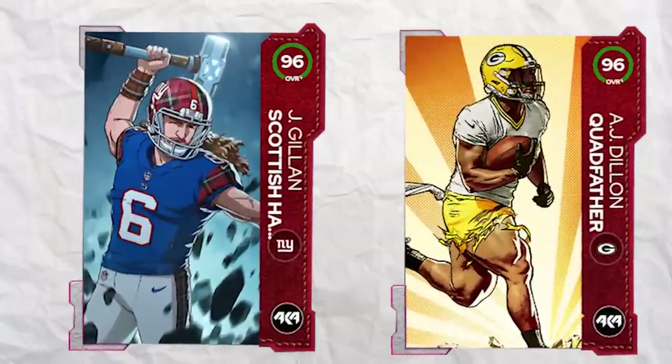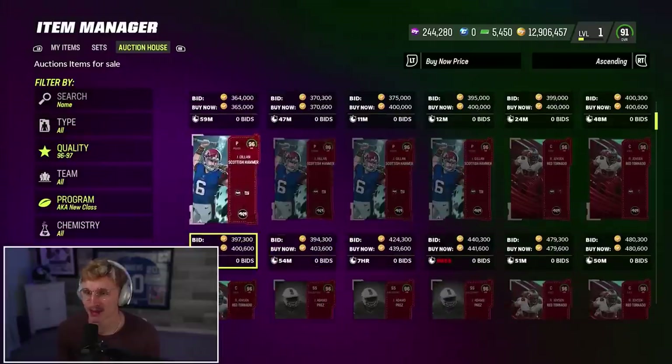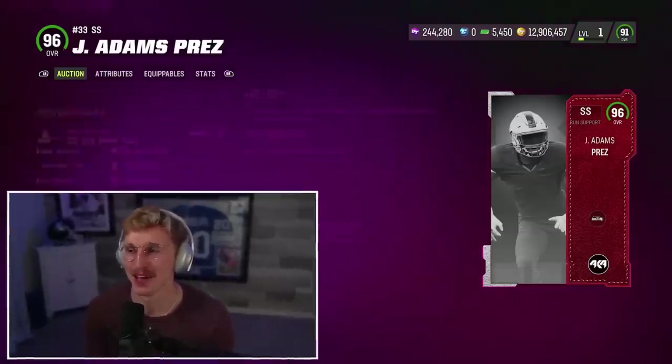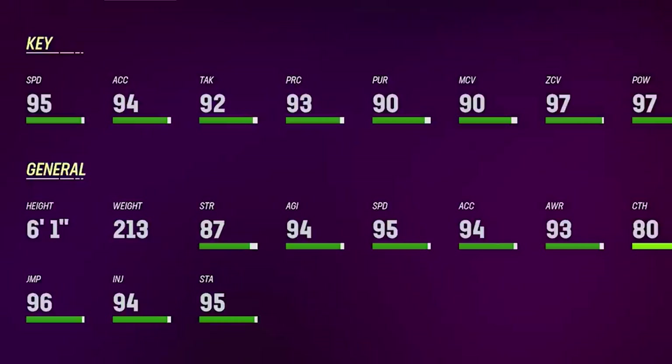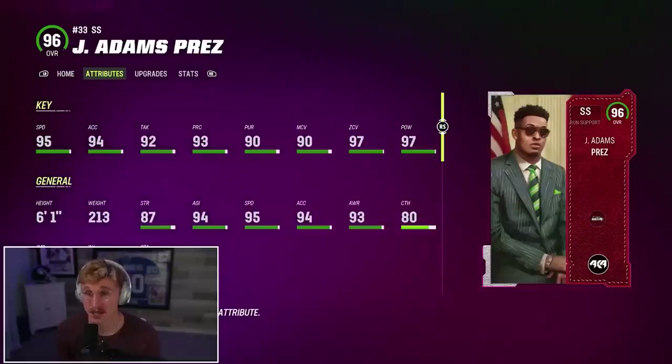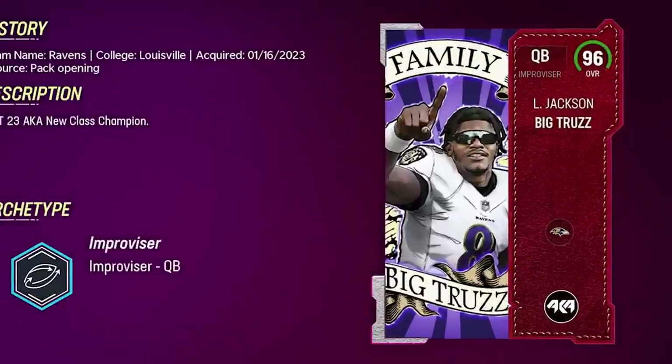I do want to save some players for another video. So we've got Quadfather and the Scottish Hammer. I'll probably do a video with Scottish Hammer at quarterback. There's Jamal Adams Prez — 96 overall, 95 speed, 97 hit power. That is one hell of a strong safety. Gilmore's is Ghillie Lock. I don't like that card art too much. Let's go Big Truzz. I'm getting Lamar Jackson — Lamar Jackson, the Quadfather, the Scottish Hammer and Prez. 96 speed, 96 throw power. Welcome to the offensive line. That card art is sick, he looks like a superhero.